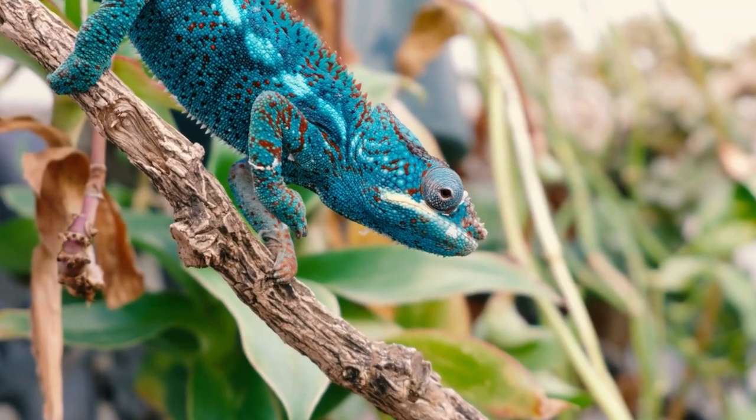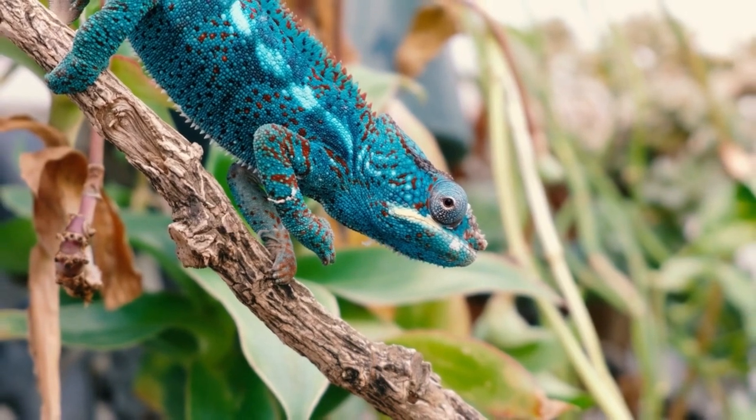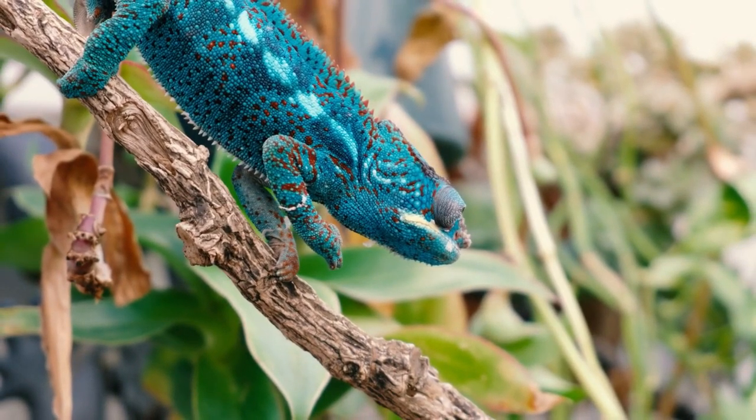A chameleon's camouflage is natural to it, so the lizard's instincts inherently cause it to remain still when experiencing stress. This makes it difficult to notice when something is wrong.